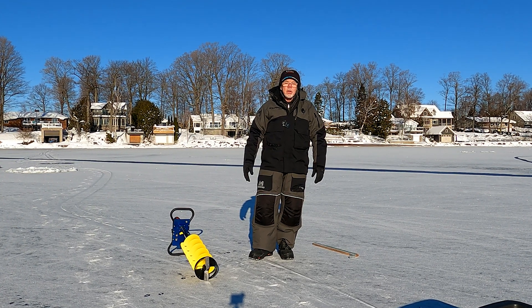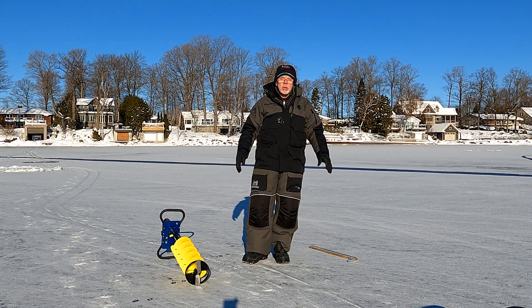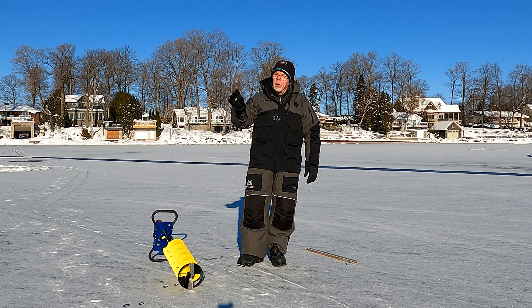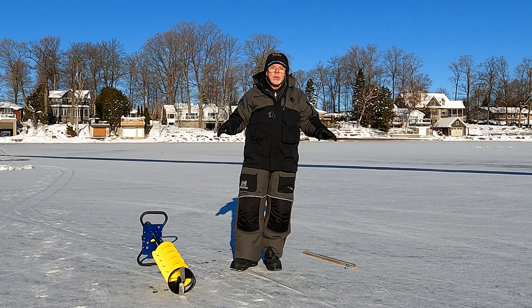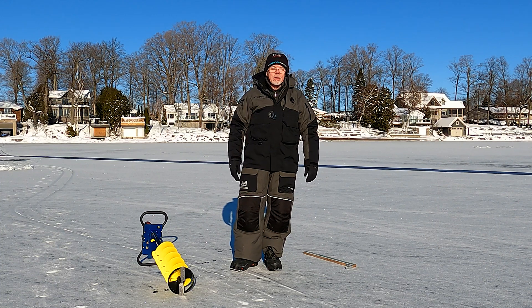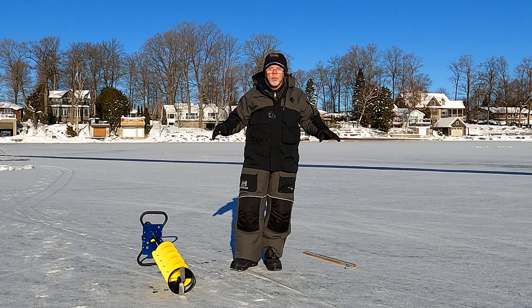We left it yesterday at three and three-quarter inches approximately. So we're going to see how much ice grew overnight and how it's looking for the weekend. This new ice went in at the same time as all the other bays I did in the aerial videos in the last few videos, so it should be approximately the same. There's going to be some differences where there's current and so on, but overall this new ice is going to be about the same.